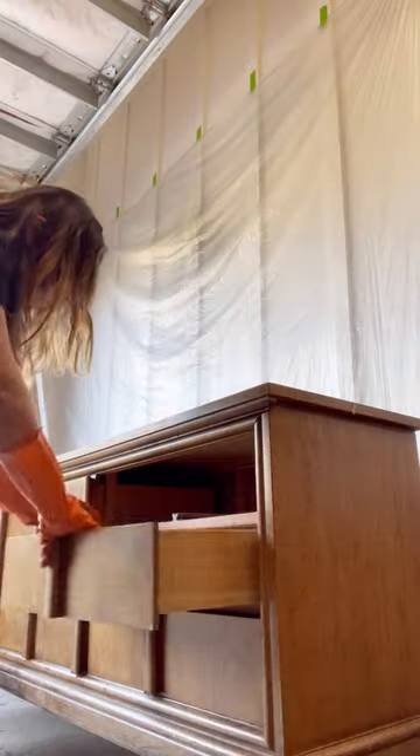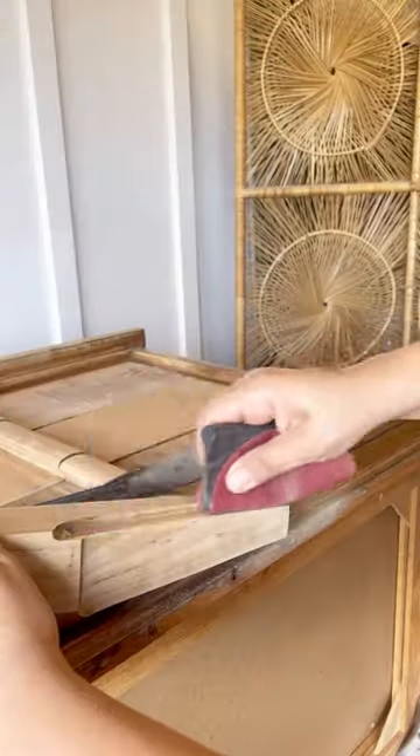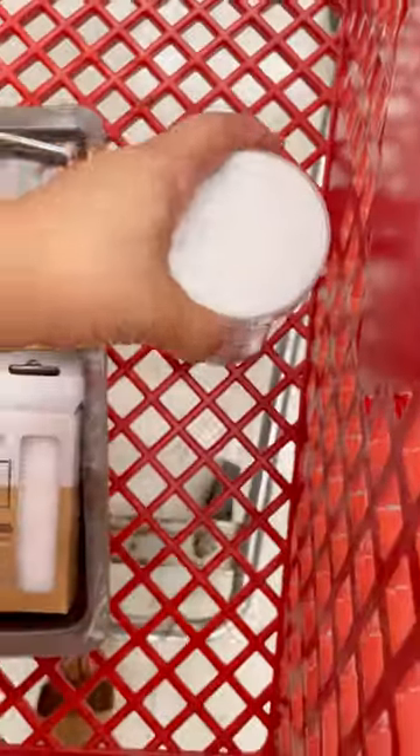Did you know that each year Americans throw away more than 12 million tons of furniture? The good news is that if you refinish or purchase upcycled furniture, you're helping reduce those numbers. But our contribution doesn't have to stop there — and when I heard that Michaels was carrying a high-end quality upcycle paint, I had to try it.